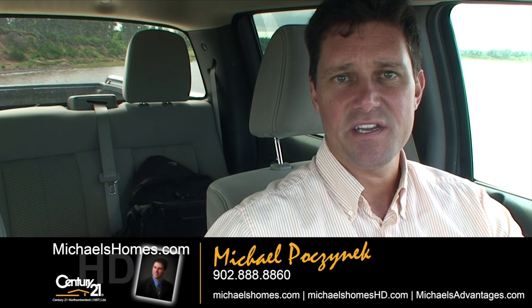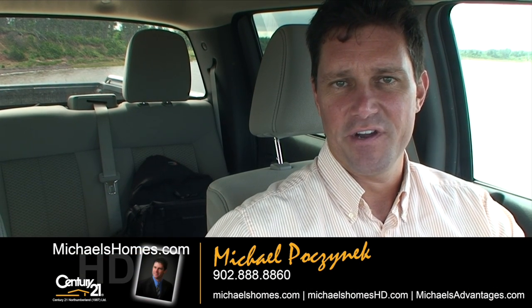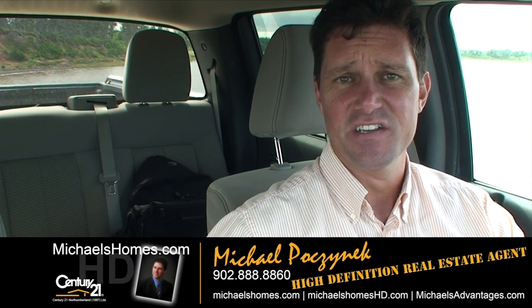Good day everybody. Michael Posnick here, Century 21 North Thumberland, your high-definition real estate agent.